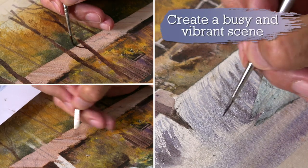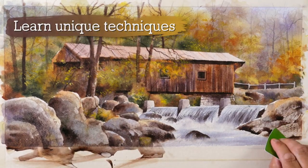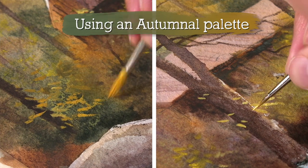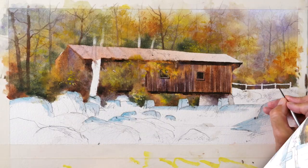For today's subject I've chosen this covered bridge in New England. The potential is great really because we've got the rushing water, the huge rocks in the foreground, the trees, some lovely autumn foliage, quite a bit of green as well, and then all the weathered timbers of the covered bridge.